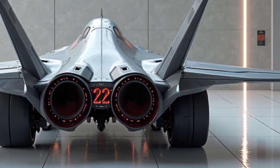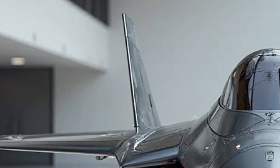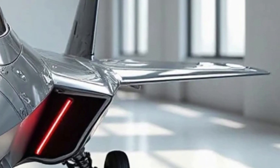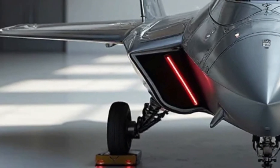From the moment you lay eyes on the F-22, its sleek and aggressive design commands attention. The angular surfaces, sharp edges, and smooth radar-absorbent coating make it nearly invisible to enemy radar. Its twin-engine layout and thrust-vectoring nozzles give it a distinct look, allowing it to perform maneuvers no other jet can match.